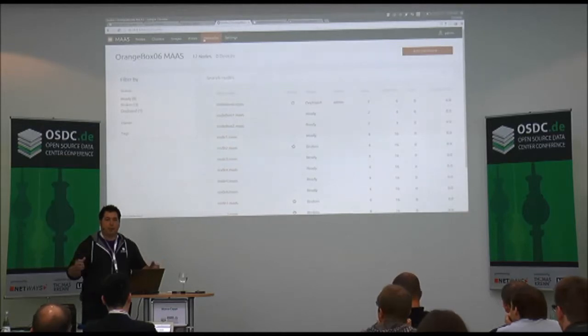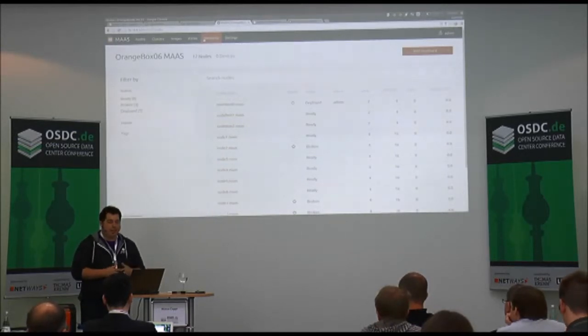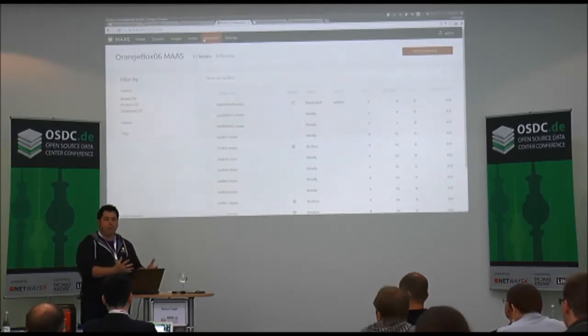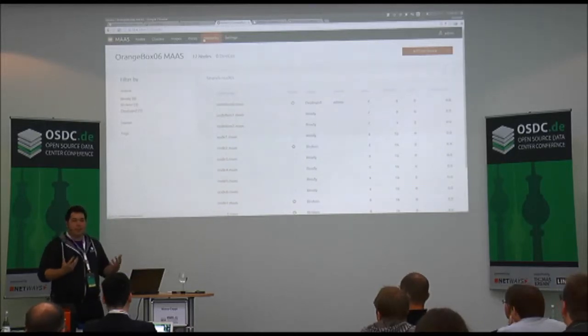At a very base level MAAS lets you describe what hardware you have. It has mechanisms for auto-enlistment — if it sees something come online in the network it'll try to enlist and figure out what it is. It also captures resource statistics: machine characteristics like RAM, disk, network interfaces, and CPU cores. Through the API you can say 'MAAS, I request a machine with at least this much RAM' and it'll find the next best match. You can also do taxonomy by arbitrary tag to search and launch machines.